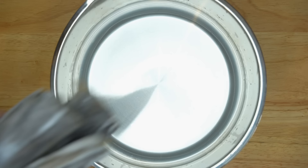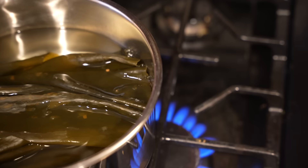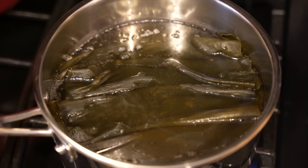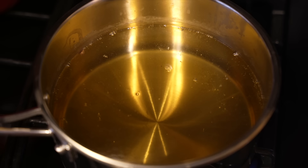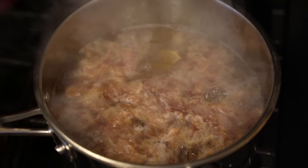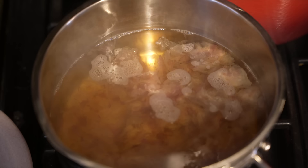Add the kombu to the water in a saucepan and let it sit for about 30 minutes so it can soften. Once soft, place the saucepan onto the stove over medium heat and slowly bring to a simmer, but just before it comes to a full boil, remove the kombu — you don't want to let it boil because it adds a kind of sliminess. Once it's removed, add the katsuobushi, then bring it to a boil for 30 seconds, then remove the pot from the heat and let it steep for about 10 minutes or until most of the flakes have fallen to the bottom of the pot.